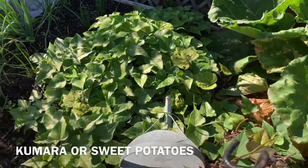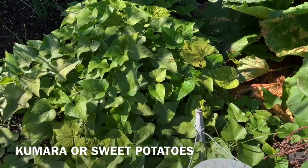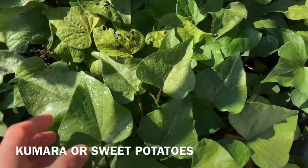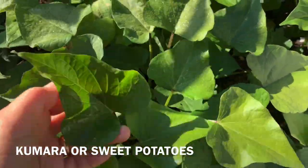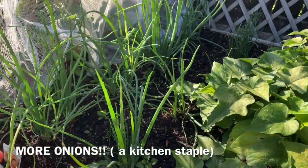So this is another vegetable plot. In here I got comfrey and rhubarb. These are my kumara patch — we eat the leaves as well, it's really nice. And then I got onions, a row of onions.